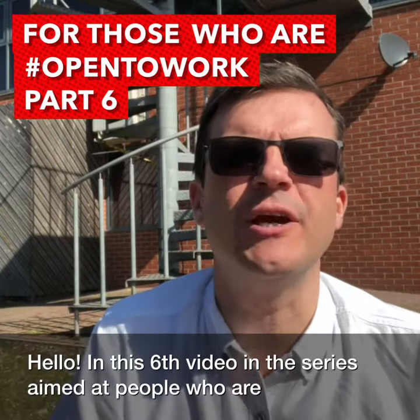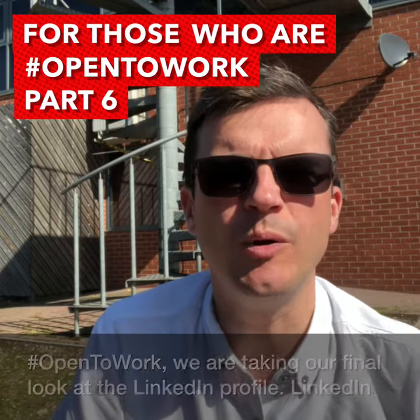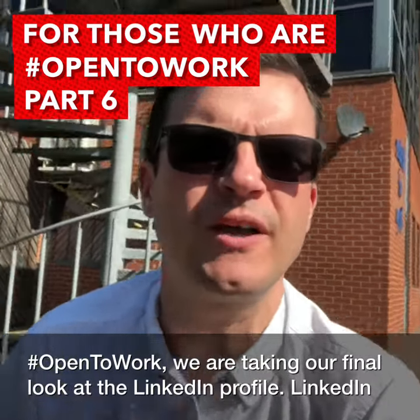Hello. In this sixth video in the series aimed at people who are open to work, we're taking our final look at the LinkedIn profile.